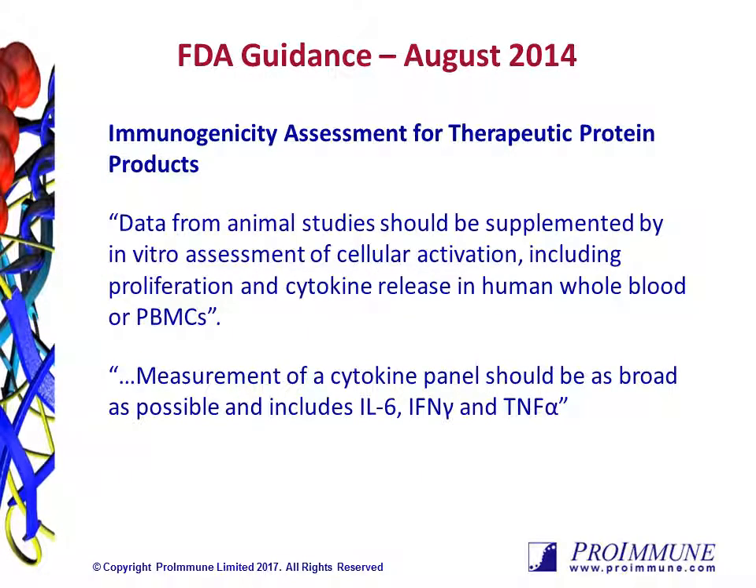As a result, after much consultation, guidance was published by the US FDA, stating that for immunogenicity assessment for therapeutic protein products, data from animal studies should be supplemented by in-vitro assessment of cellular activation, including proliferation and cytokine release in human whole blood or PBMCs.